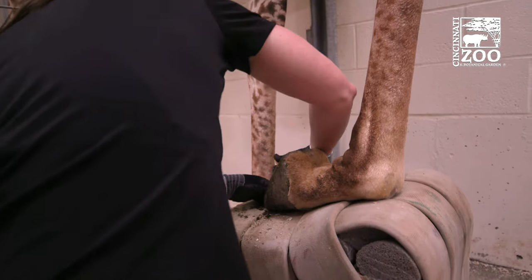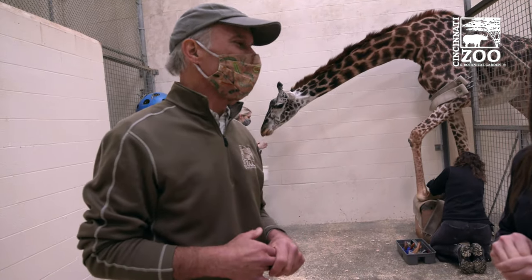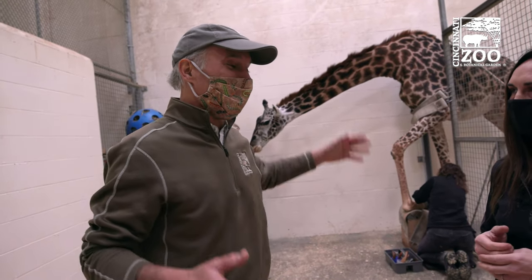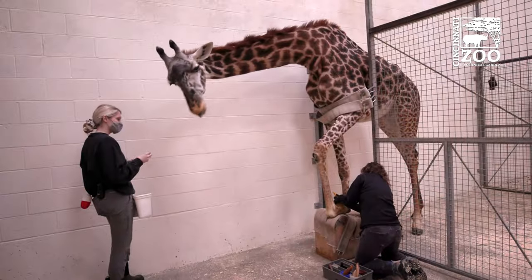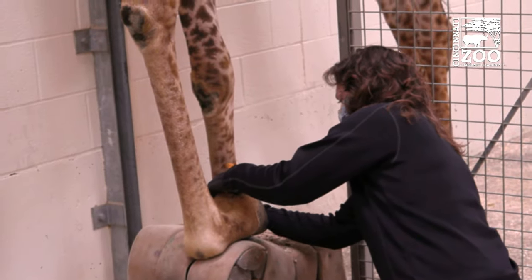It sounds like folks at home who've tried to train their dog need to be more patient, because the steps you talked about took a long, long time. Yeah, it was several years of just being consistent with them and being very patient.